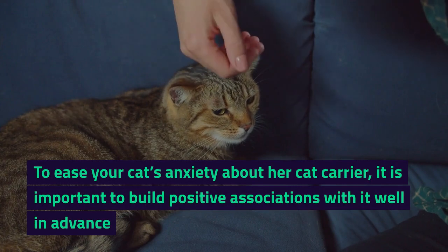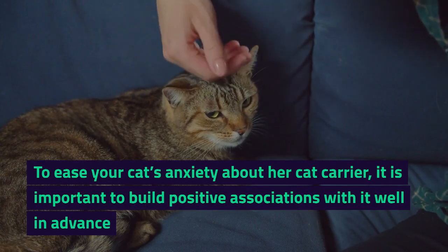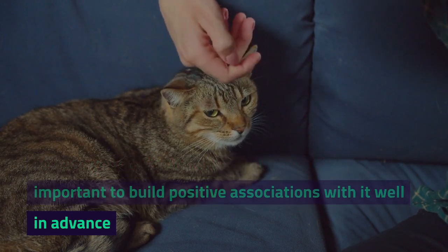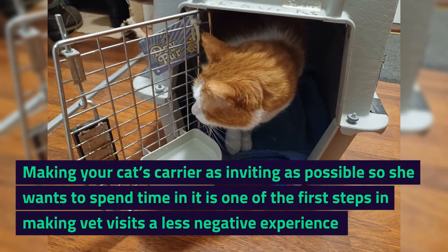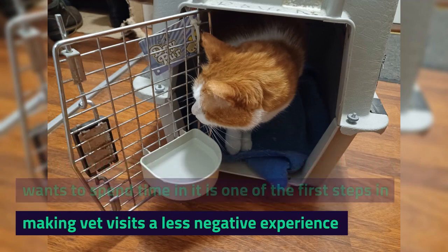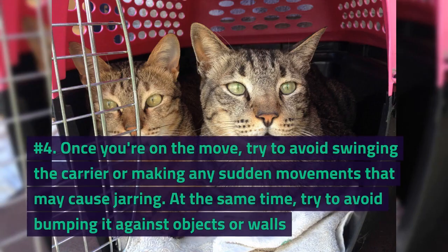To ease your cat's anxiety about her carrier, it is important to build positive associations with it well in advance. Making your cat's carrier as inviting as possible so she wants to spend time in it is one of the first steps in making vet visits a less negative experience.